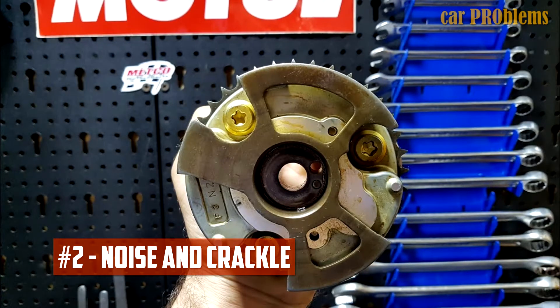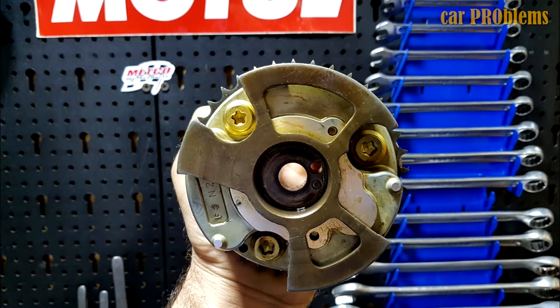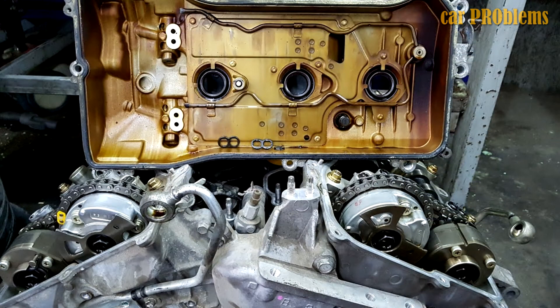Noise and crackle of the engine when starting is caused by VVTi couplings. Consider it a feature of GR motors — the noise does not affect engine reliability. If it is unpleasant for you to listen to extraneous sounds, change the VVTi couplings and everything will work fine.